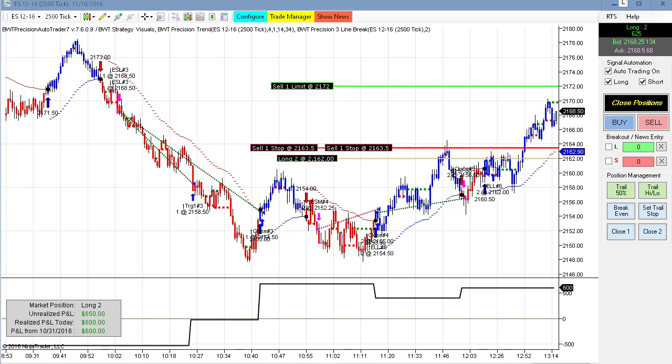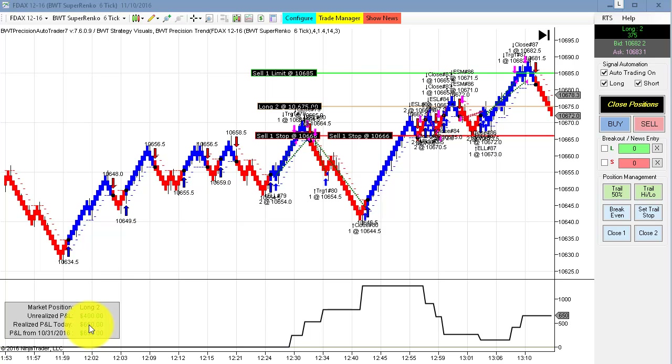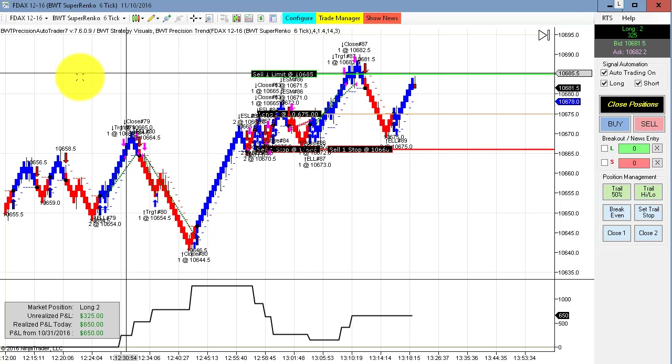Next up is the DAX on the Suparenko six tick. We have a closed P&L of $650 and an open P&L of $400, as we are currently long two contracts in live simulation.